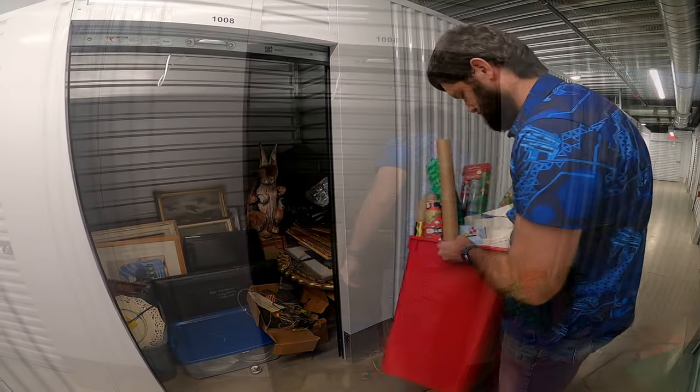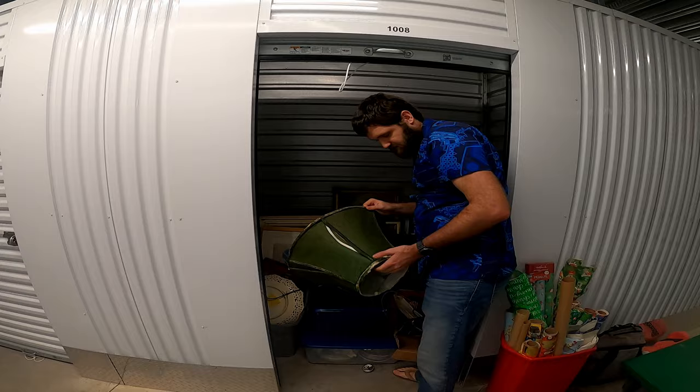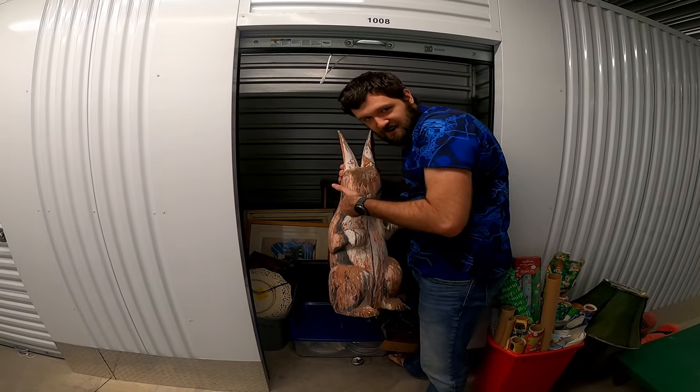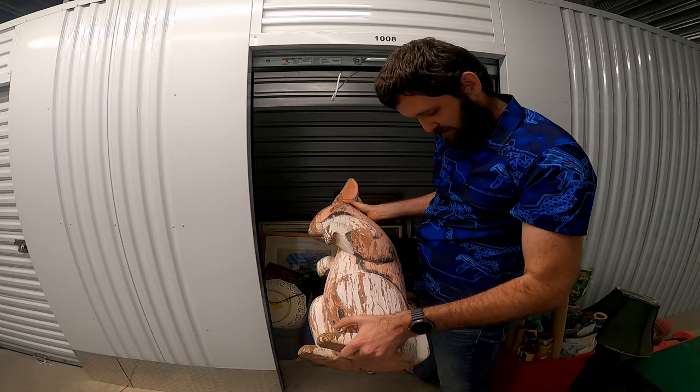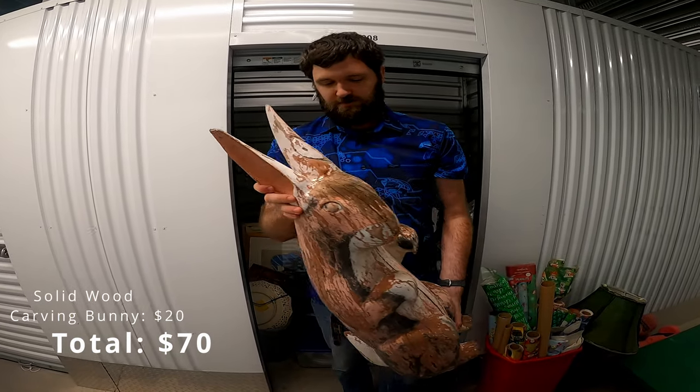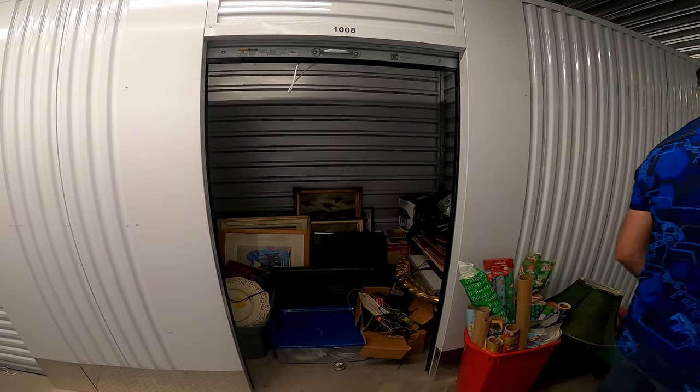A bunch of wrapping paper. This is the lampshade for that guy. Got a giant bunny, which I'll probably repaint and try to sell online or in my booth. It's heavy duty.